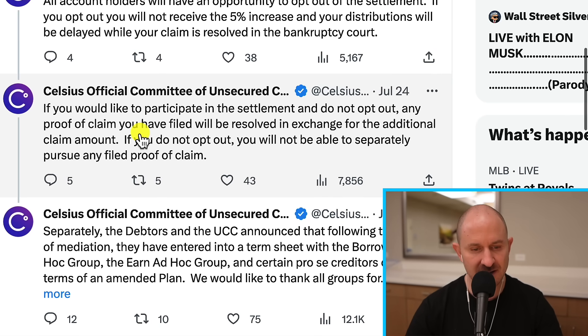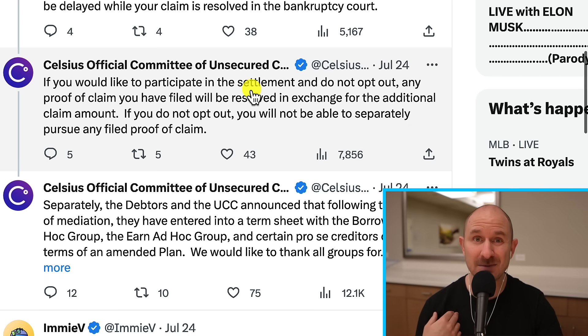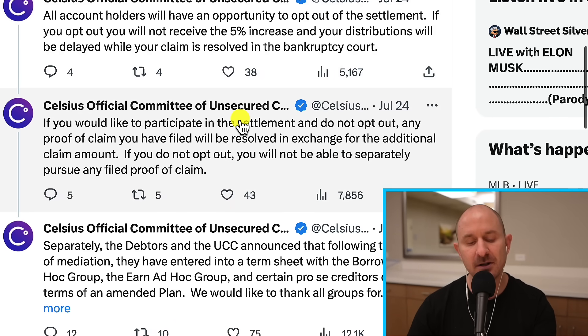The UCC did mention this a few days ago talking about the settlement. They said if you would like to participate in the settlement — and that is what I am doing, that is what Simon Dixon says he's going to do, that is what most people are going to do. So most likely, if you're watching this, you will want to participate in the settlement. About 30,000 people submitted a claim.